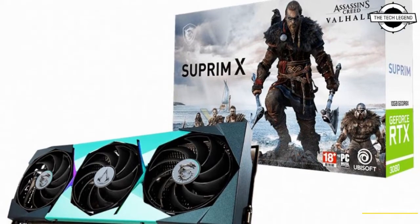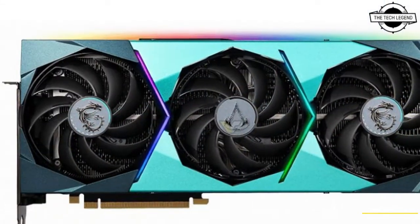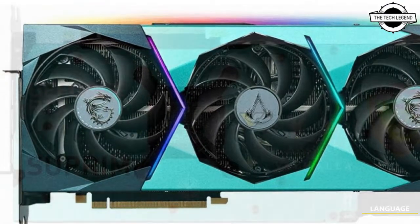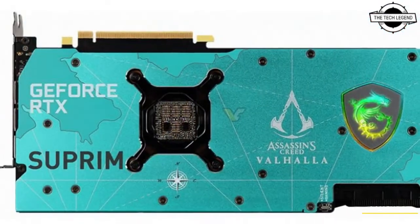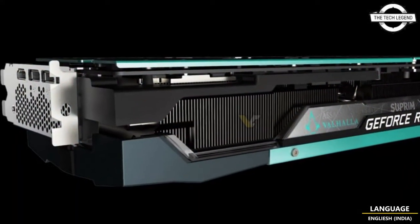Hello friends, welcome to the Tech Listen channel. Today I will talk about the MSI GeForce RTX 3080 Supreme X Assassin's Creed Valhalla Special Edition graphics card. MSI has unveiled a special edition of its flagship Supreme X model.